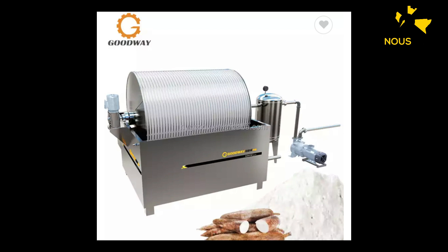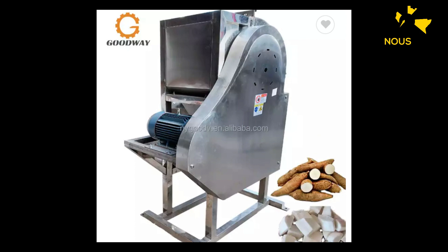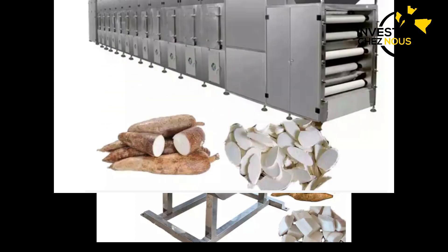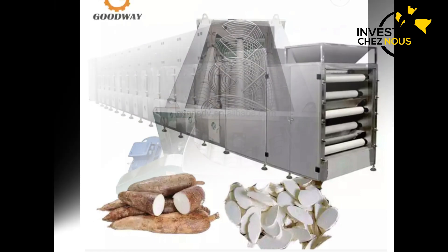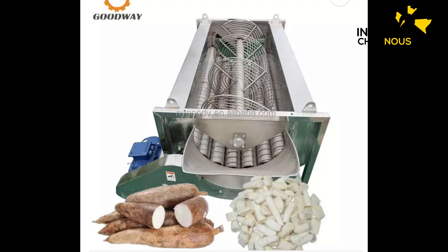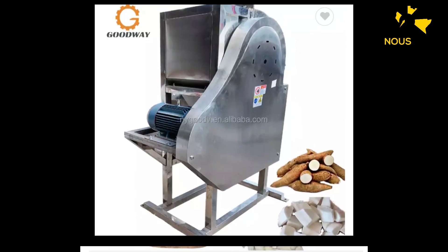Ici, nous vous montrons différentes machines. Ces machines coûtent aux environs 5 000, 6 000, 8 000, 10 000, 15 000, 20 000 dollars, ça dépend de votre budget comme nous avons dit. Mais si vous avez un bon budget, vous pouvez avoir une très bonne machine qui va vous produire un bon produit pour commencer à les revendre.